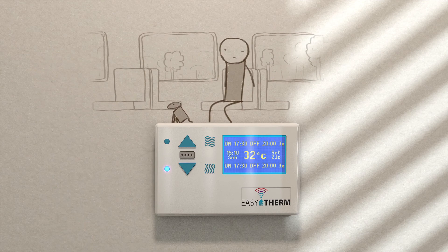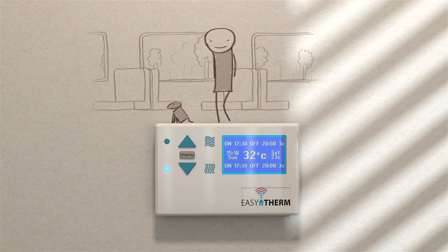And it gets better. With Easy Therm, Andy could potentially save hundreds of pounds a year on his energy bills.